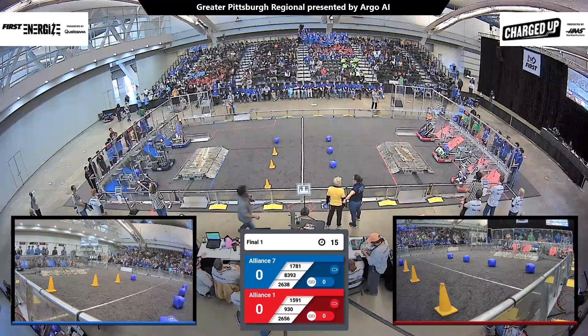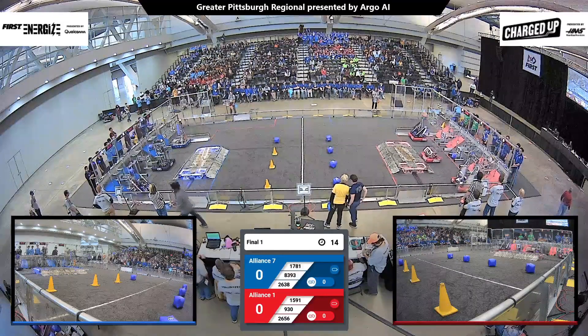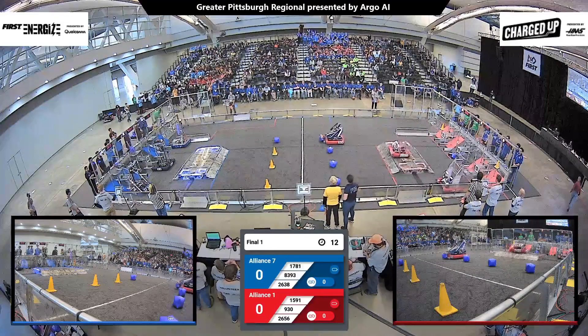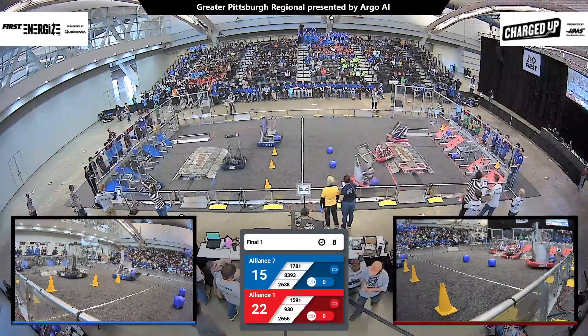Behind the lines in 3, 2, 1, go! Robots are off in the autonomous period in Finals number one here at the Greater Pittsburgh Regional presented by Argo AI.